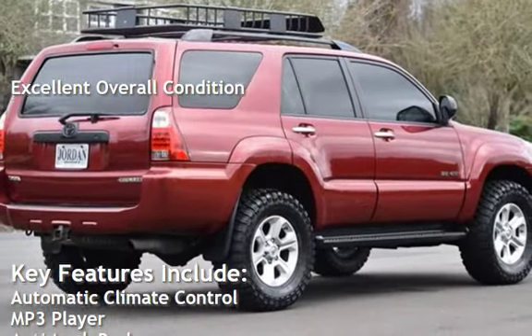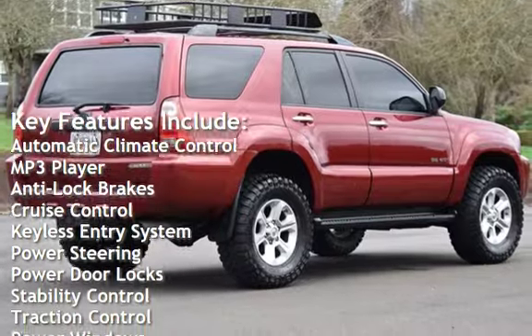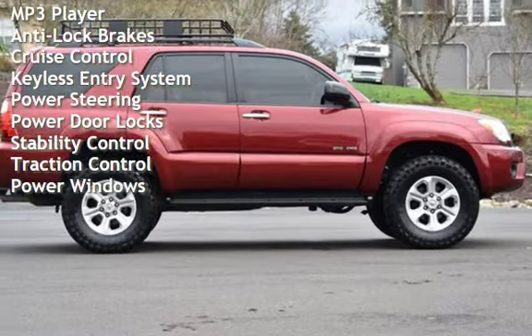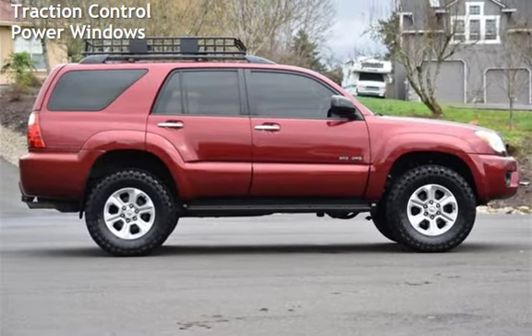Key features include automatic climate control, MP3 player, anti-lock brakes, cruise control, keyless entry, power steering, power door locks, stability control, traction control, and power windows.